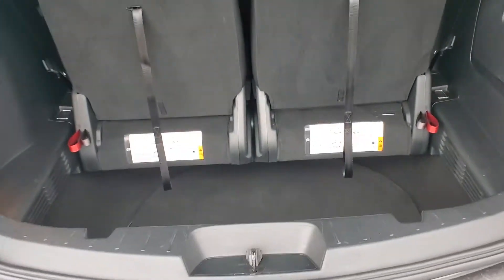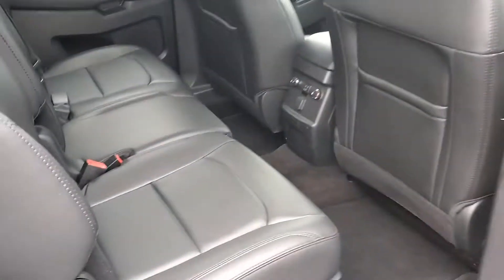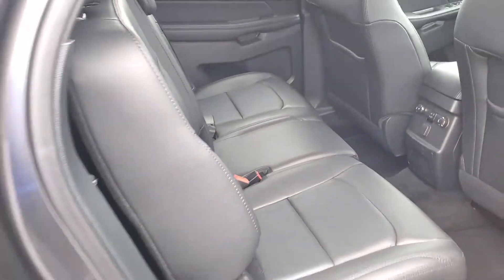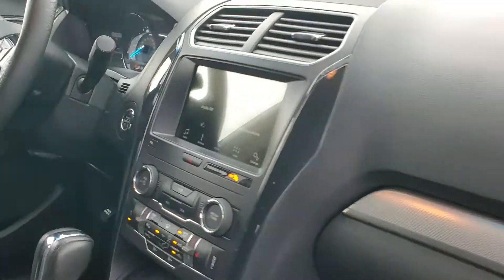with room for cargo in the back and the third row seating. You also have the backup sensors on the rear bumper, and the bench seating in the second row — as you can see, it looks like nobody even sat in it.